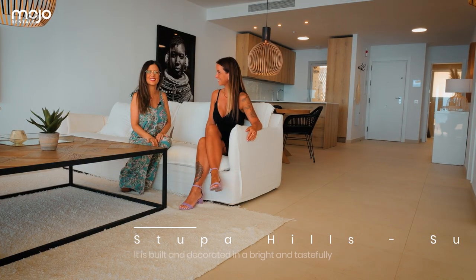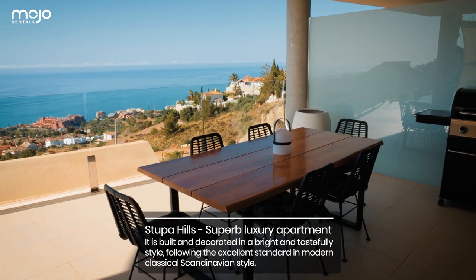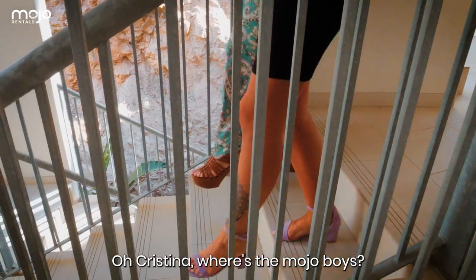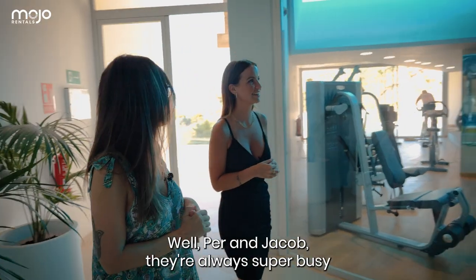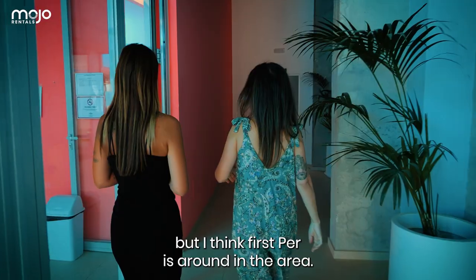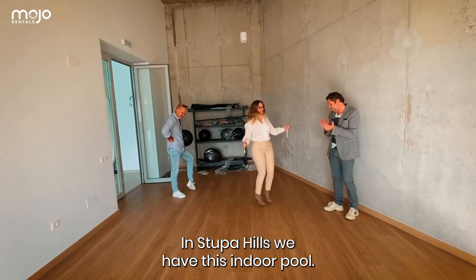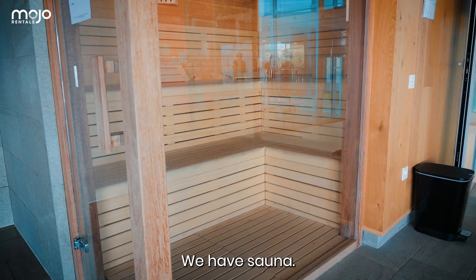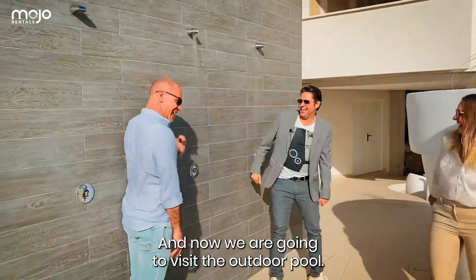Where is the Mojo Boys? Well, Per and Jacob, they're always super busy but I think Per is around the area. So at Stupa Hills, we have this indoor pool, we have sauna, gym, and now we're gonna visit the outdoor pool.